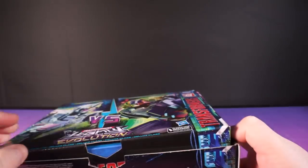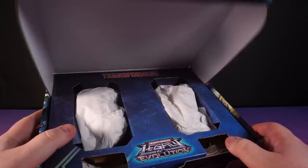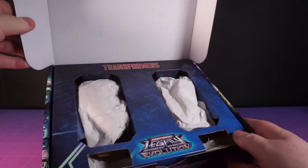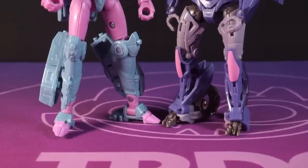They come in this very impressive big box covered in gorgeous artwork and opening up the flap on the box, we get this very impressive pair of body bags. It's a strange juxtaposition of lovely presentation with being presented with crumpled tissue paper. But still, let's get them out.